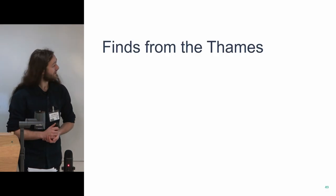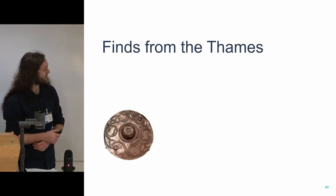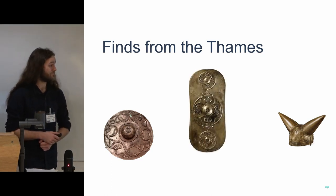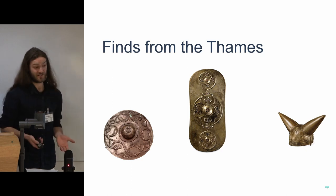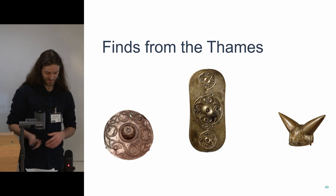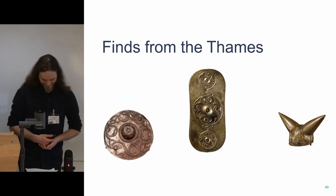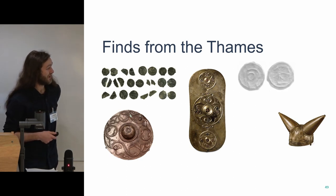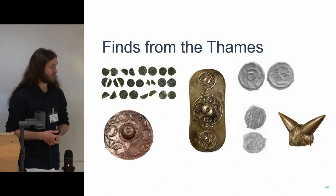And finally, finds from the Thames. We've got the Wandsworth Shield, the Waterloo Helmet, and the Battersea Shield — deposited, we think, intentionally. It wasn't anything to do with battles. I kind of shun the word 'ritual' as an archaeologist, but I don't think there's any other word for it. From the PAS, closer to the site from Putney, we've got a really nice Iron Age coin hoard and numerous individual coin finds very close to Barn Elms along the Putney foreshore.